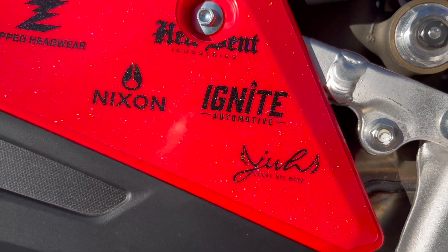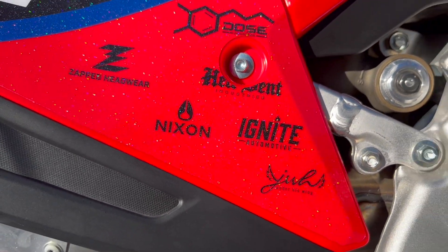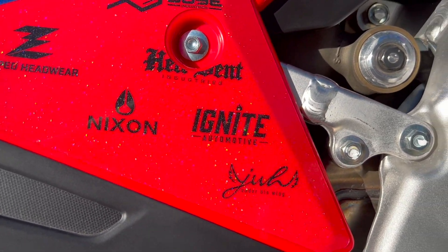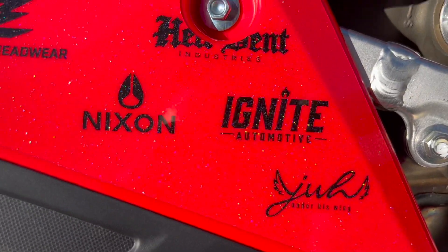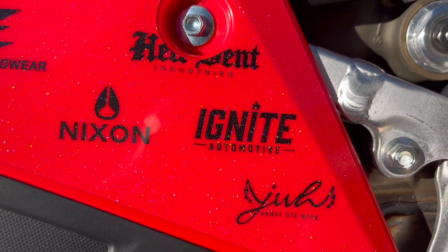Ignite Automotive. If you guys are buying a used truck in Utah — even out-of-state — and you're not buying it from Ignite, you are doing yourself a disservice. They are awesome. Hit up Dalton, Tyler, Hugo, all over there. Love you guys. They're awesome.